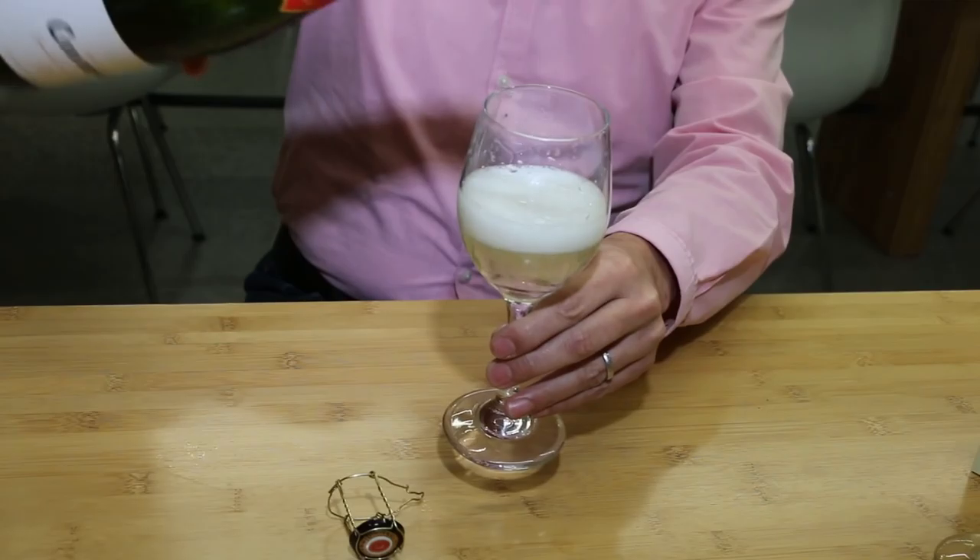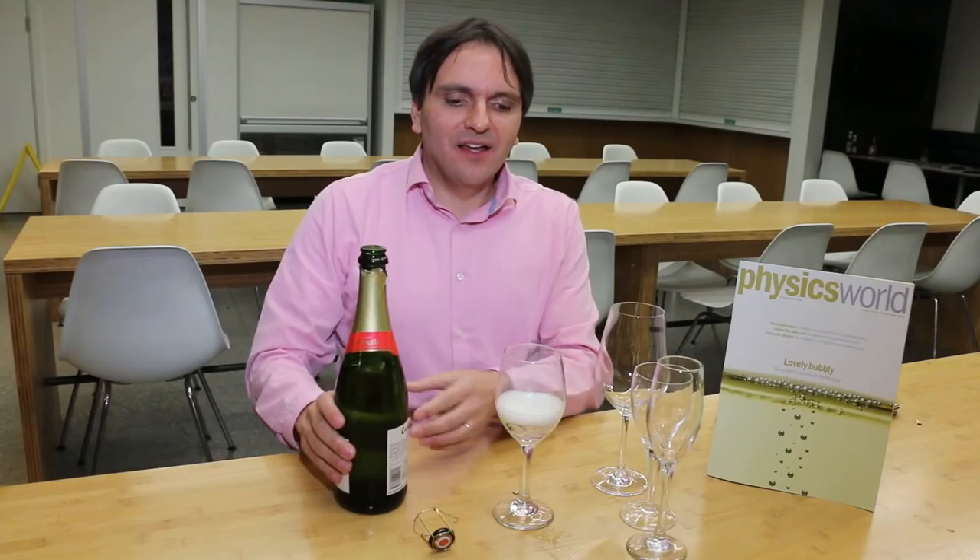Now according to the author of the Physics World feature, he says that the best temperature to serve your champagne — or Cava in this case — is between 8 and 10 degrees.